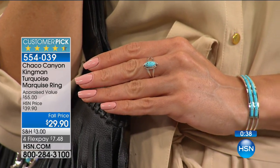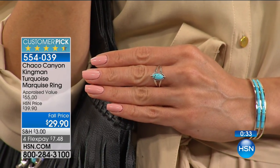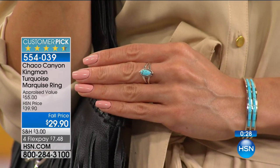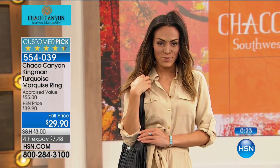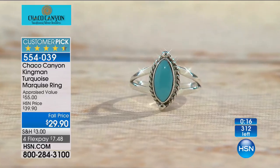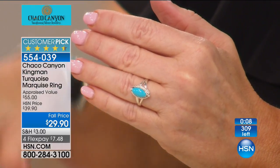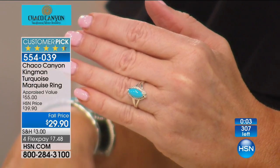Every piece of turquoise, whether Sleeping Beauty, Kingman, or any other type, changes with you — it's said to be a protection stone and a healing stone. They may not be actively mining the Kingman now. Jay King mentioned that at the big Tucson Gemstone show, the prices for Kingman have skyrocketed.